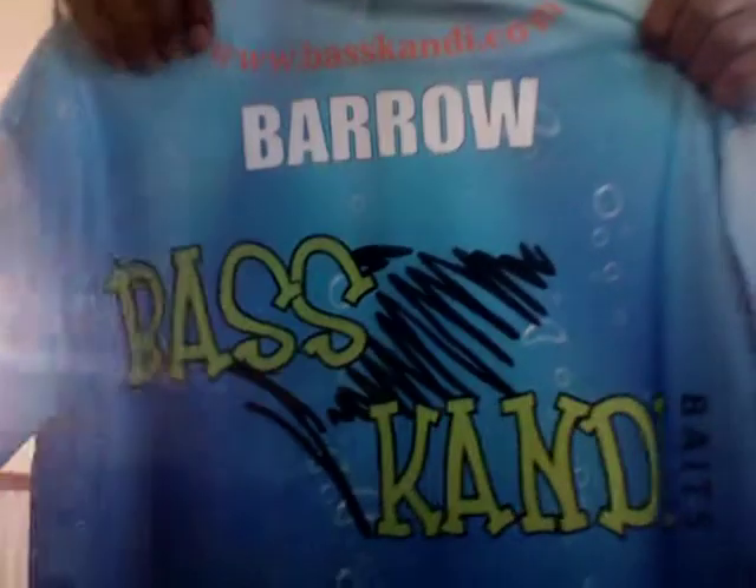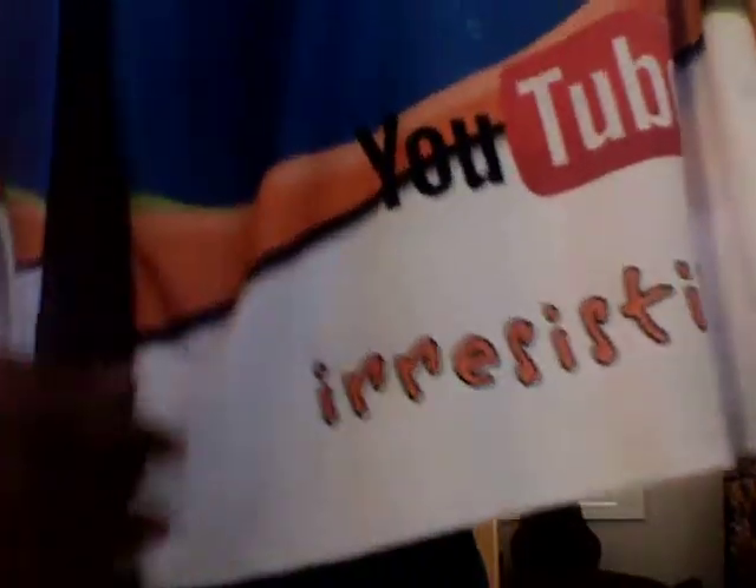And then finally, on the back, it has my last name, Barrow. And then it has Bass Candy Baits. And then at the bottom, it has YouTube right there. And then at the very bottom, Irresistible.